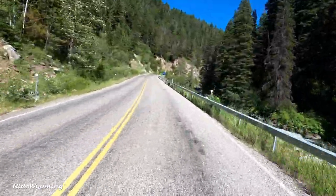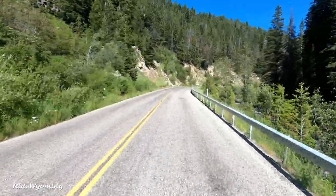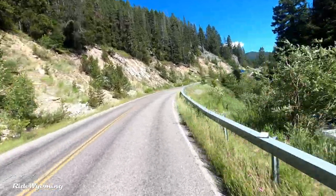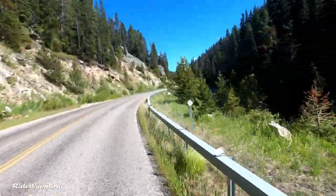Personally, I prefer to retouch myself so my end result is what I envisioned when I was taking the photo. Look at this beautiful stream.